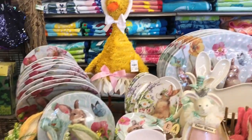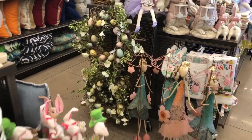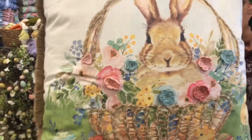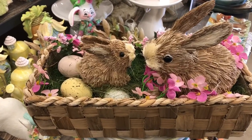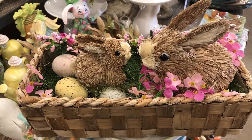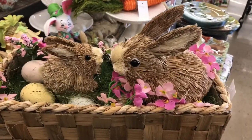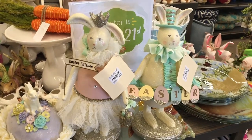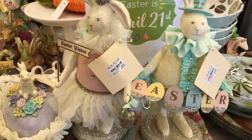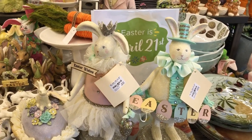Lots of spring and Easter cuteness here at Tuesday Morning. Look how cute this is — all put together and ready for you to put in a vignette. Super cute. It is $17.99. Look how cute this little couple is, and they are $29.99 a piece, but very cute.